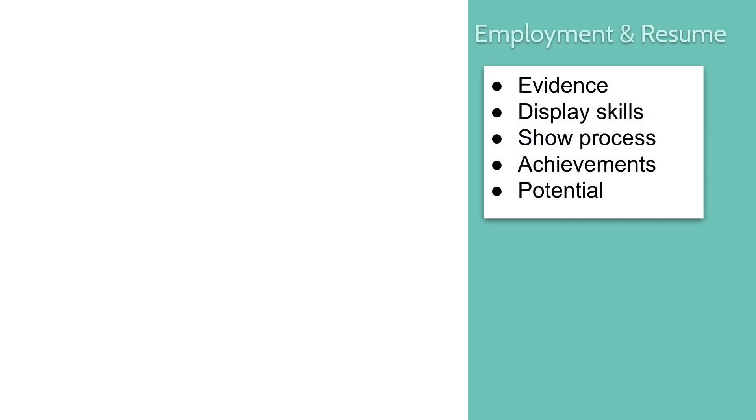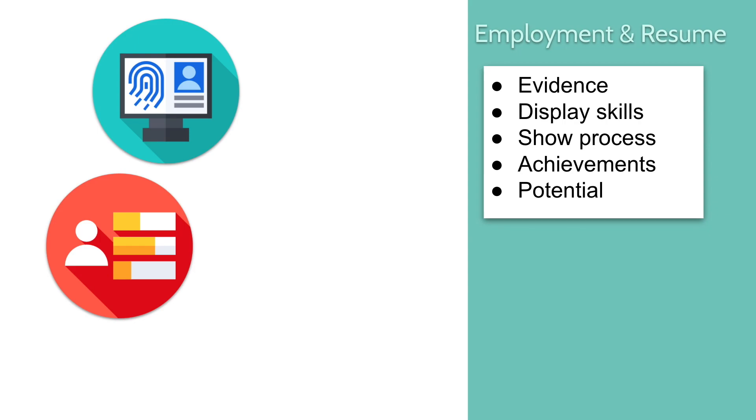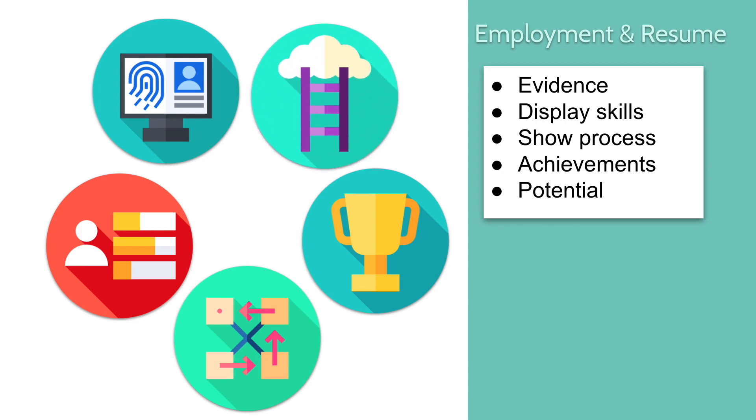Last, we're going to talk about employment and resume — how you can use your portfolio to get a job or build your business. Your portfolio is the evidence of the things in your resume: not just a list on paper, but actual, undeniable skills visible in your work. It allows you to display skills like editing and composition, show insight into your creative process and unique vision, demonstrate how you approach different kinds of problems, show off achievements like awards or recognition, and reveal your potential — allowing employers or clients to see not just what you've done, but what you're capable of doing.